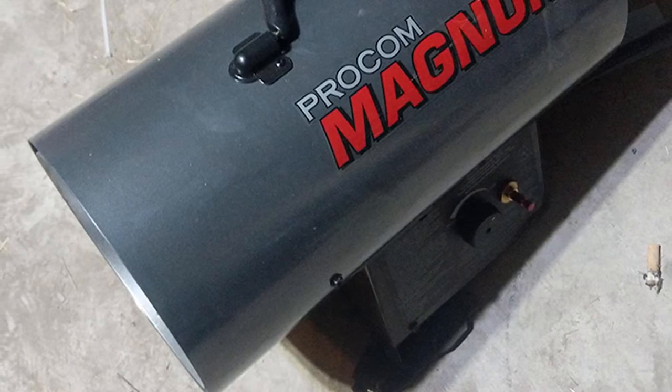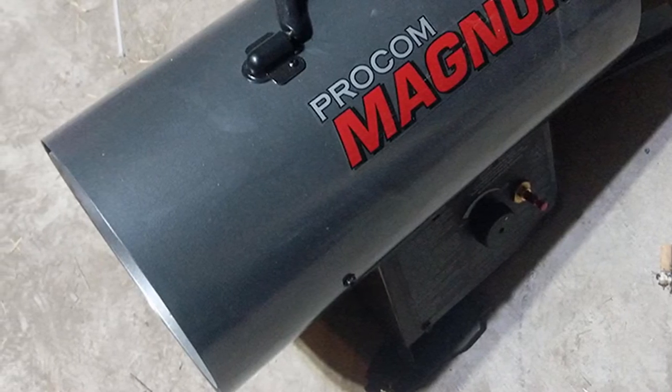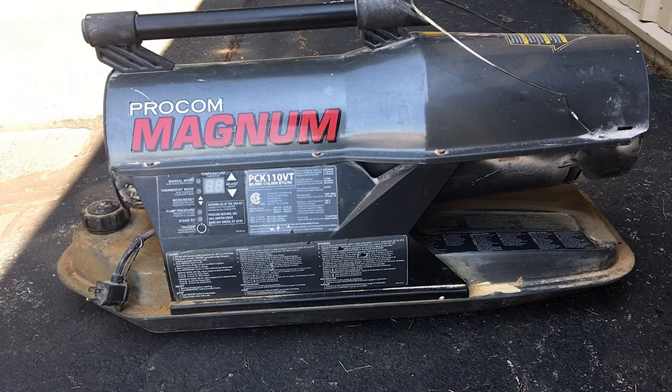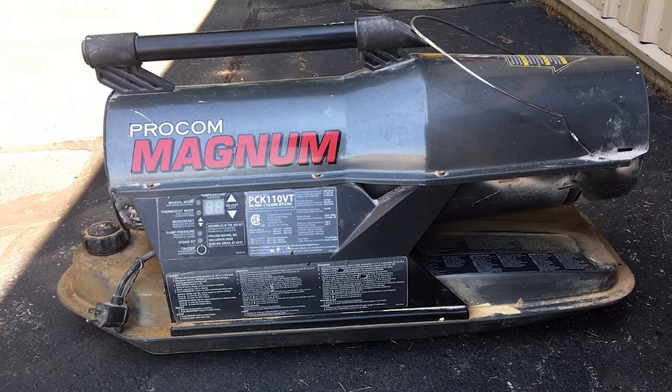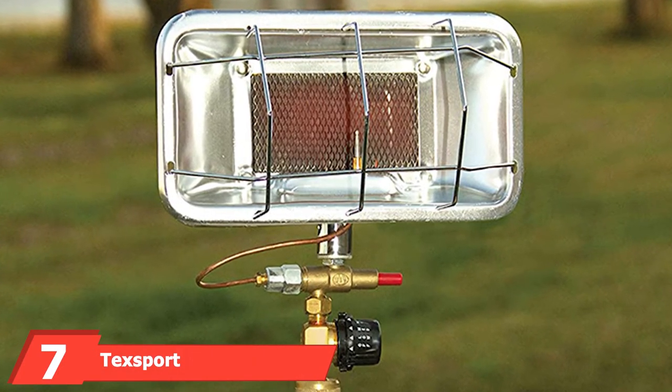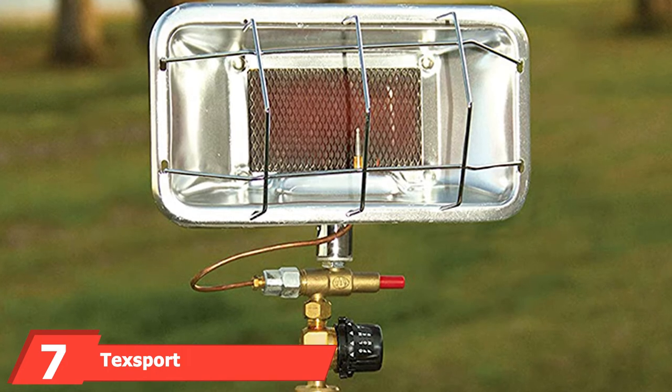This model will require proper ventilation to be safely operated. It features a high upper circulation fan that allows the heater to put out plenty of warmth while staying cool to the touch. The single push-button start makes this heater easy to use, even while wearing a pair of gloves.